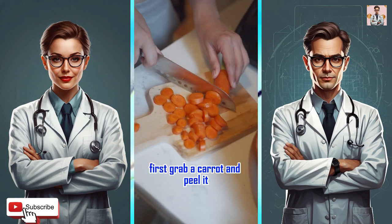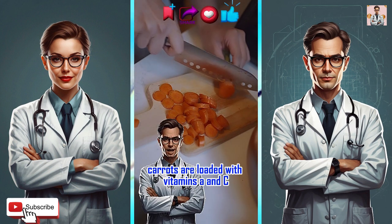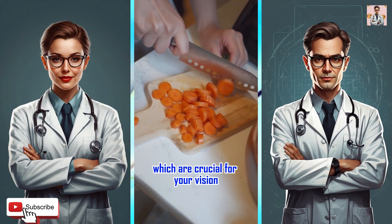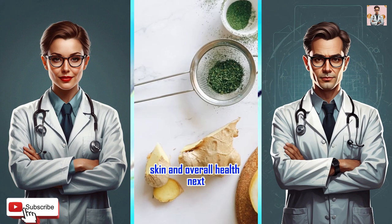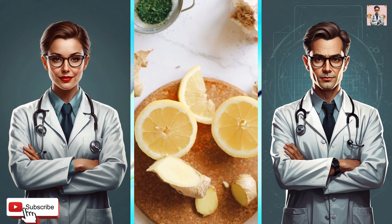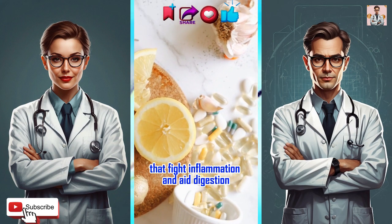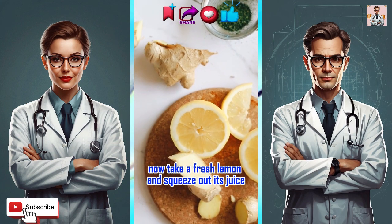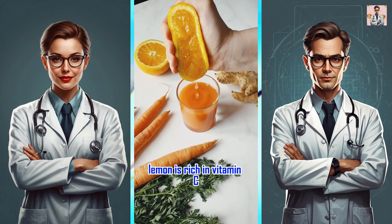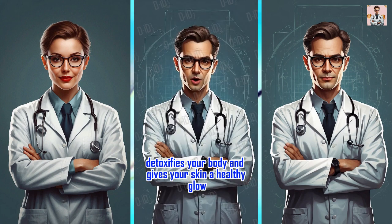First, grab a carrot and peel it. Chop it into pieces. Carrots are loaded with vitamins A and C, which are crucial for your vision, skin, and overall health. Next, grab some ginger and chop it finely. Ginger is packed with antioxidants that fight inflammation and aid digestion. Now take a fresh lemon and squeeze out its juice. Lemon is rich in vitamin C, detoxifies your body, and gives your skin a healthy glow.